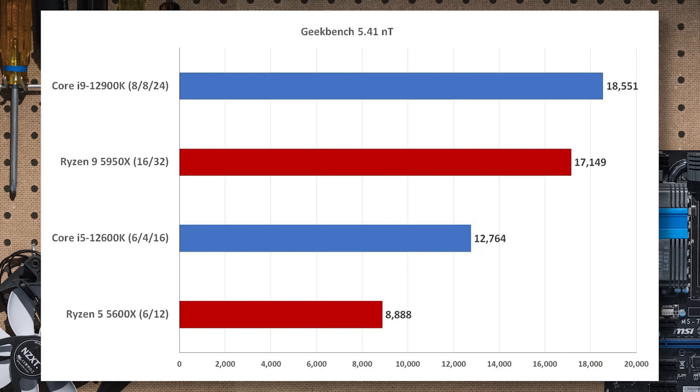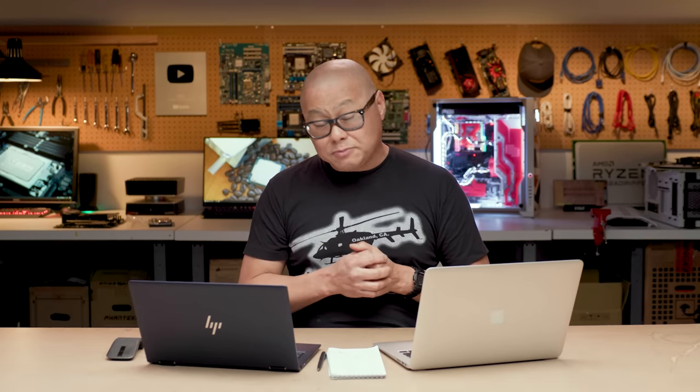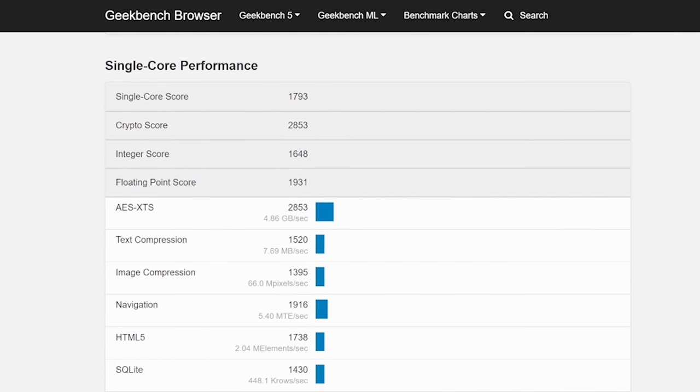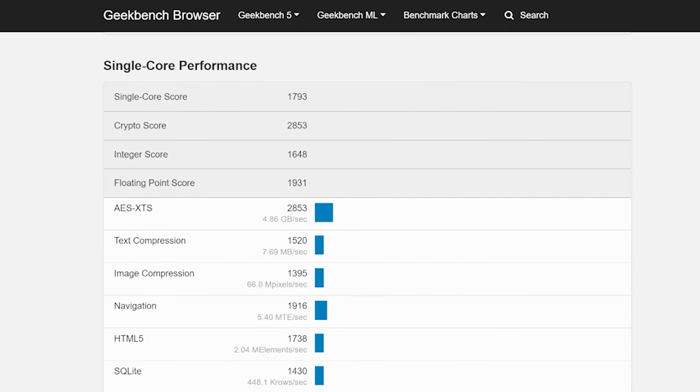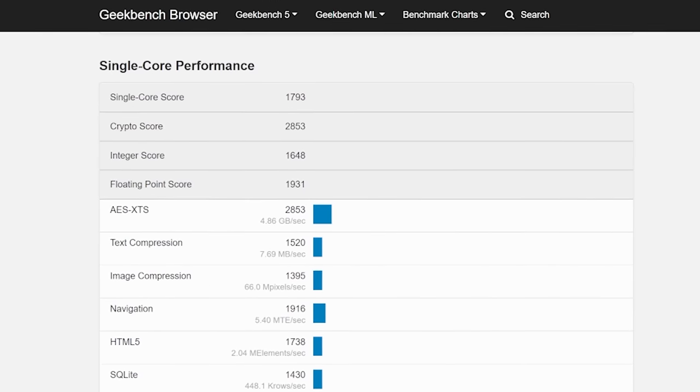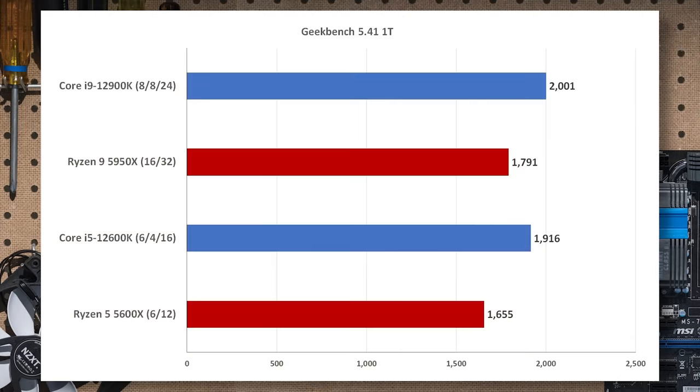That's what you'd expect for 20 cores versus 16 cores — win for Apple there. In single-threaded performance though, it's going to get interesting, because that M1 Ultra leak score — again, we don't know if it's accurate — looks very similar to what we saw out of an M1 Max: 1,793 single-threaded Geekbench. The 12900K scores 2,001, so the Core i9 will actually outperform the M1 Ultra in lightly threaded tasks.